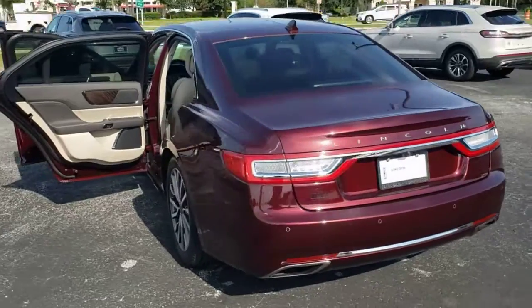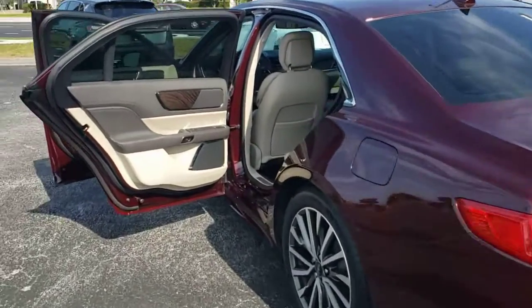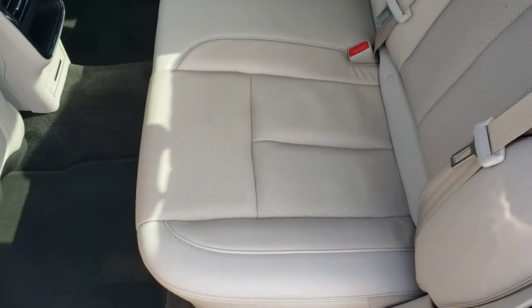Keyless entry, backup camera, keyless start, power passenger seat, active suspension, heated mirrors, wood grain interior trim, remote engine start, satellite radio, aluminum wheels.